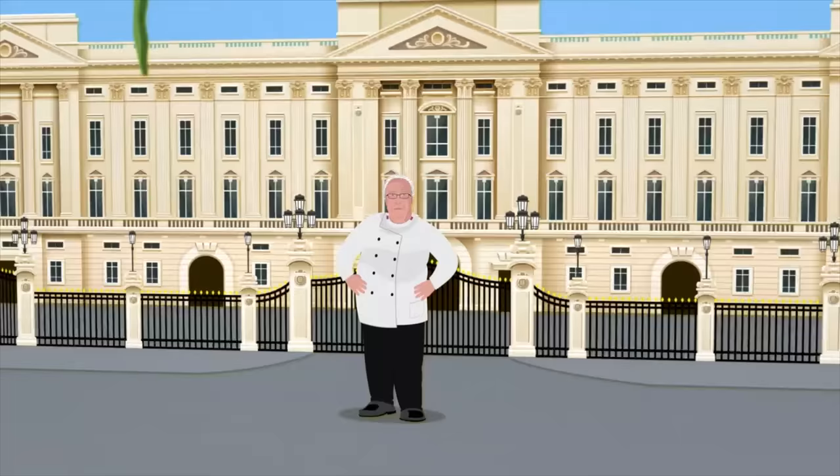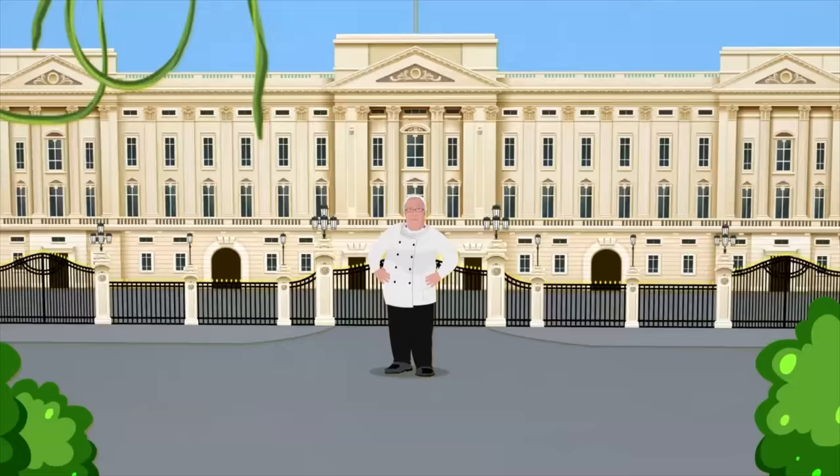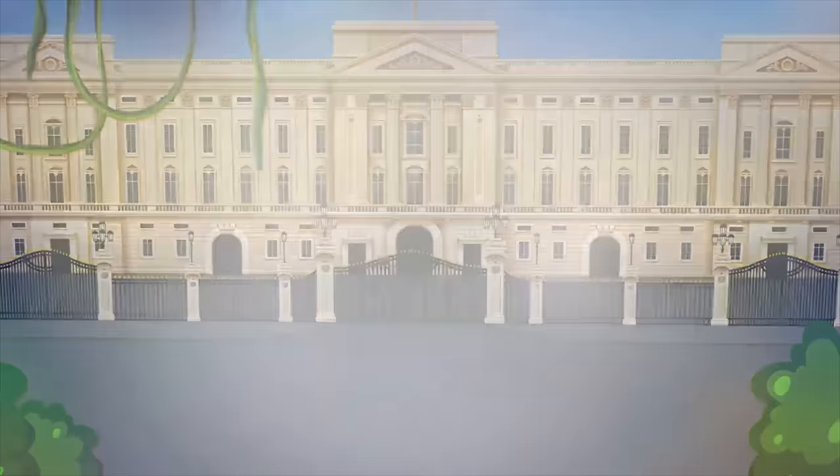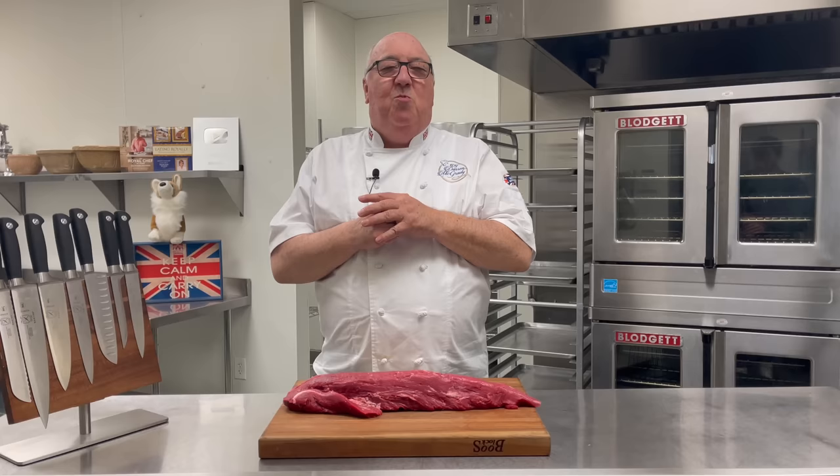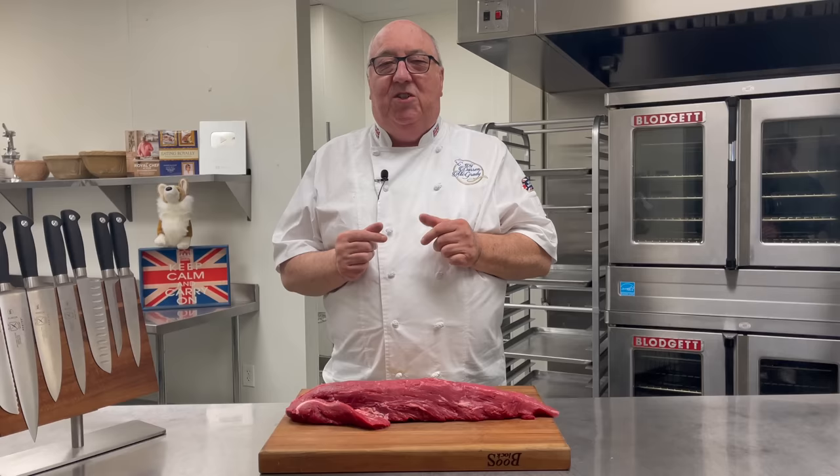Winston? Winston? Come back with that leg of lamb. I think there was one dish that really blew me away as a young chef starting off in the Royal Kitchens at Buckingham Palace. And that was Beef Wellington.